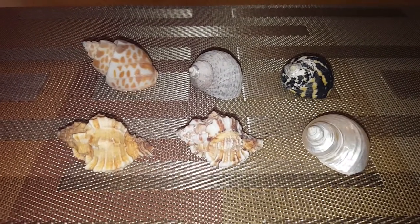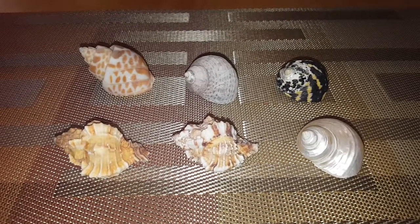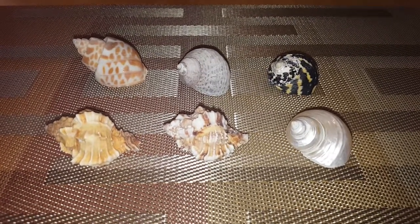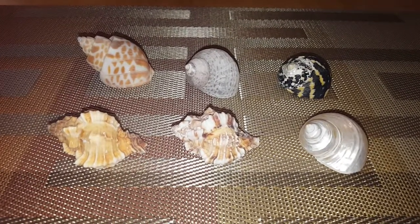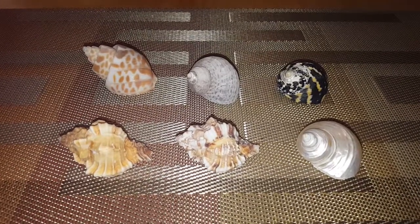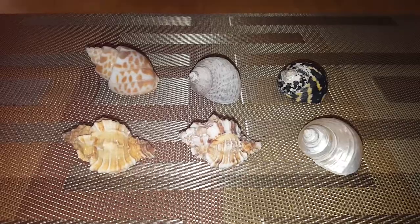Most pet stores sell hermit crabs called purple pinchers and they love turbo shells. Those are the most popular shells for hermit crabs. Here are some hermit crab shells that I have that are turbo and also oval-like. These are most of the popular shells that hermit crabs absolutely love to get into.